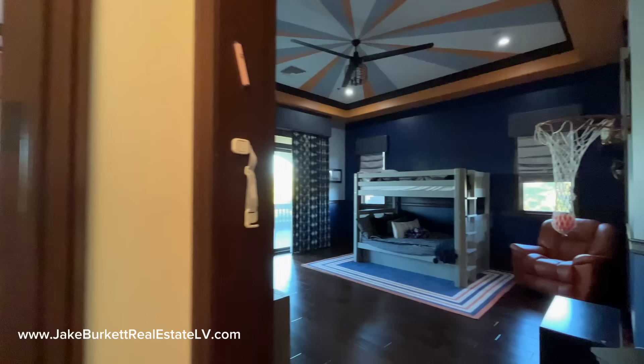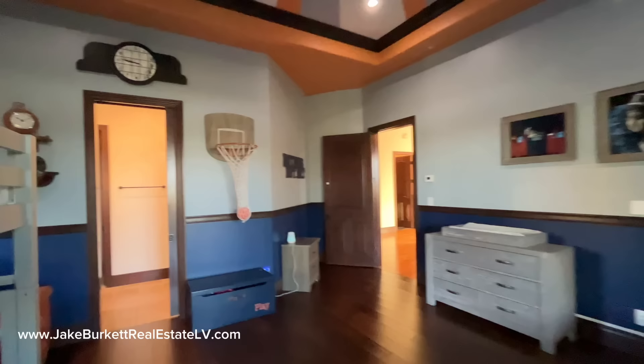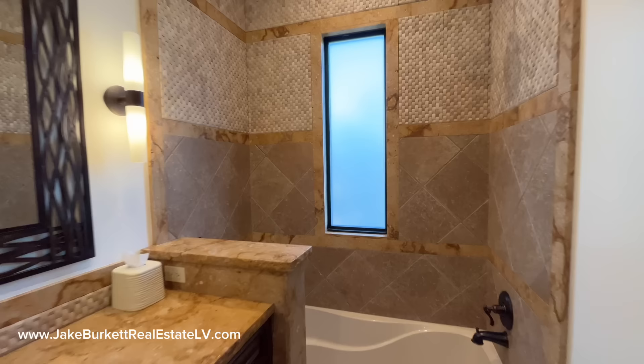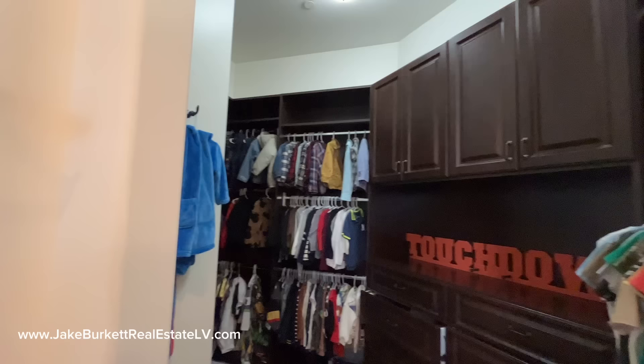Let's pop out and look at secondary bedroom number two. All these rooms are of course large. We do have a lot of dark paint in this room, so it might appear a little darker. But there's this huge balcony — we're going to go out to it from one of the other rooms. Here's the bathroom: sink area, shower-tub. Got a bathroom and here's the closet for this one.